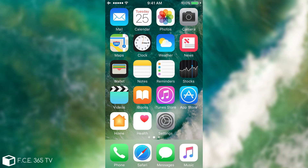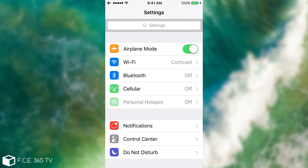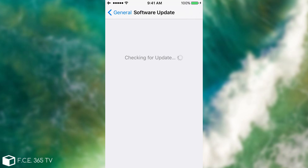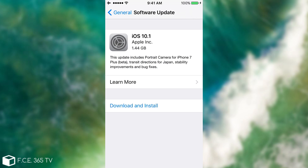What is up guys, Jon Snow Wright here, welcome to iDevice Central. Today Apple has seeded iOS 10.1 — the public release is now available. We can go ahead to General > Software Update and get it onto our devices. As you can see, it says iOS 10.1 from Apple Inc. and it is 1.44 gigabytes for this particular device.